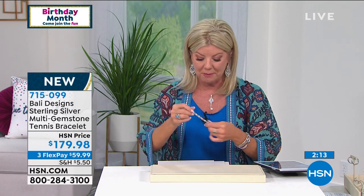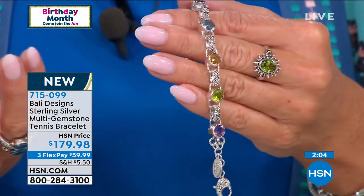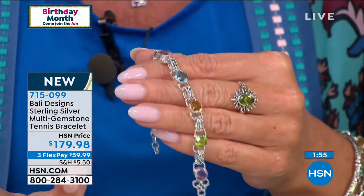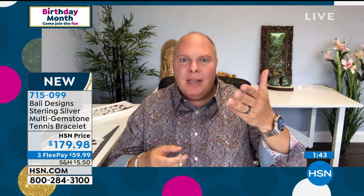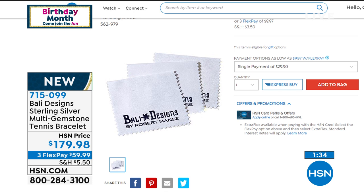You can sleep in this, wear it every day — it's comfortable, and it's precious metal, so you don't have to worry about tarnishing or discoloring. A polishing cloth is all you need. A little sparkle if needed for the gemstones. We actually sell Bali Designs polishing cloths on .com — go to hsn.com, put in Bali polishing cloth, and you can buy a set of three. Keep one or two and give one to a friend.